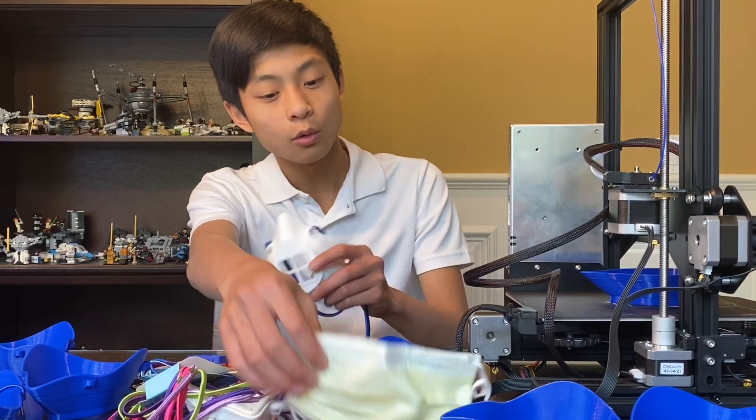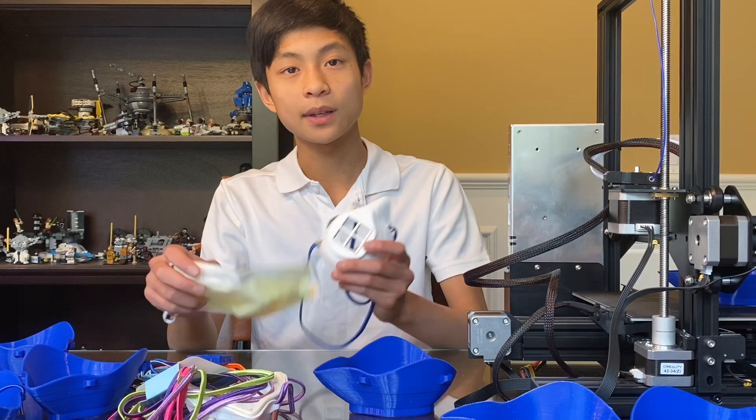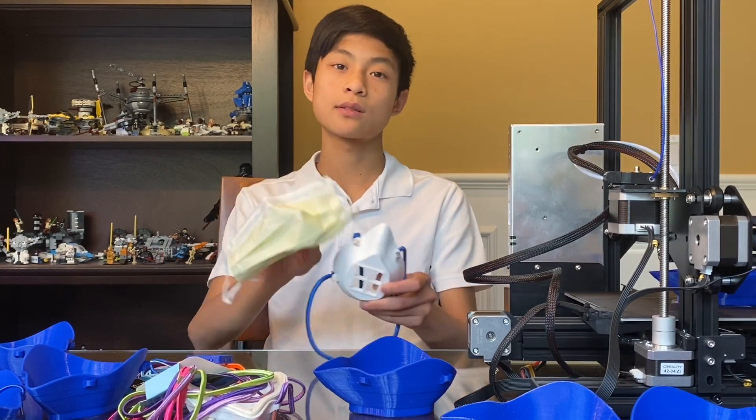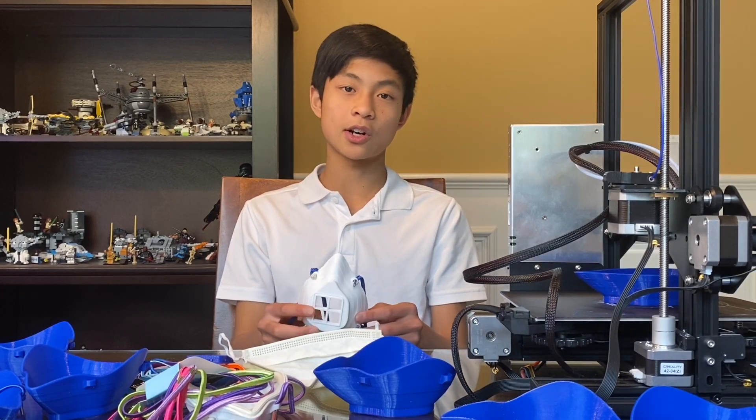It takes one surgical mask, and you can cut it up and it acts as a filter, extending the life of the mask by four to six times. Check out www.makethemask.com.